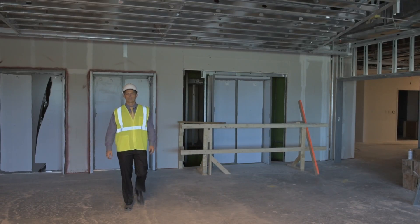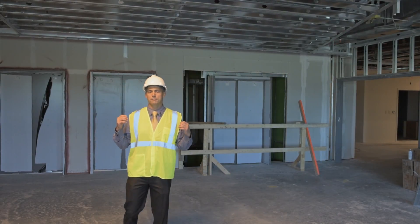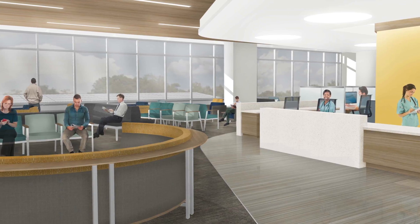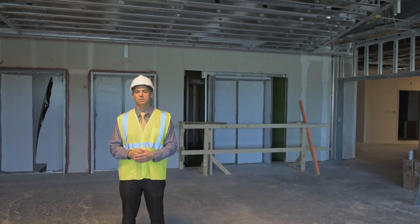Patients coming to the outpatient surgical center will walk off the elevator bank behind me into the waiting room for the surgery center. The surgery center here is set up with six operating rooms and two endoscopy rooms, and is set up to see adults and pediatrics alike.